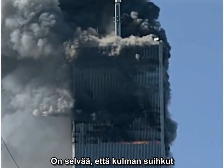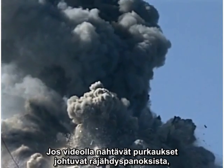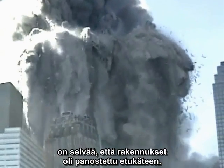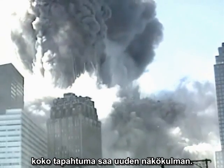It is clear that the focused corner jets are capable of cutting through steel. If what we are seeing is an example of explosive charges cutting through steel columns, then it is clear that explosives were used in the building. Once we recognize explosives were used, we can see the entire event through new eyes.